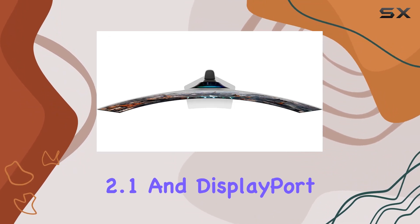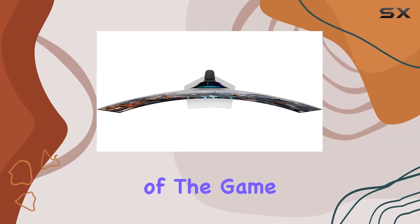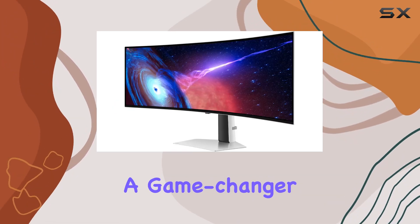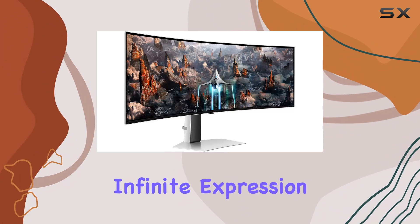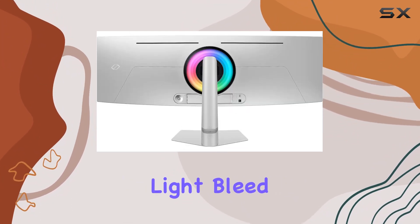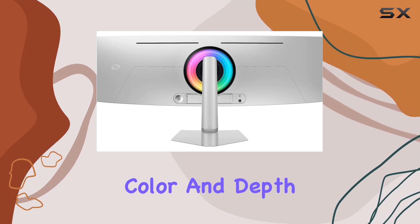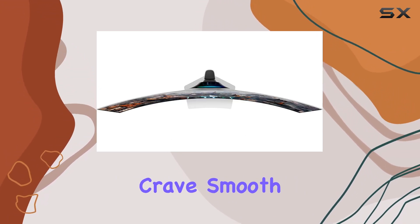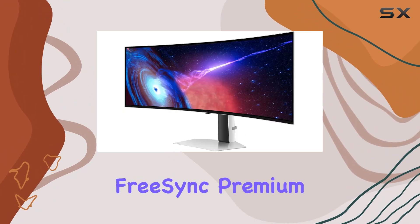HDMI 2.1 and DisplayPort connections keep you ahead of the game. The Display HDR True Black 400 technology is a game changer — uncovering every secret with infinite expression. True blacks and dark colors are displayed without pixel light bleed, providing supreme color and depth expression in every game.